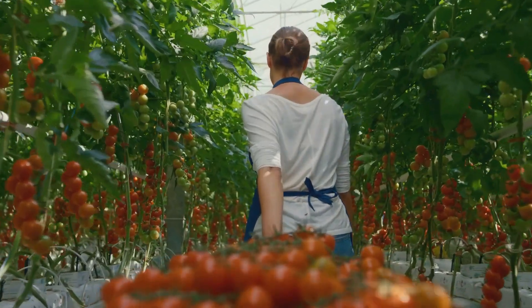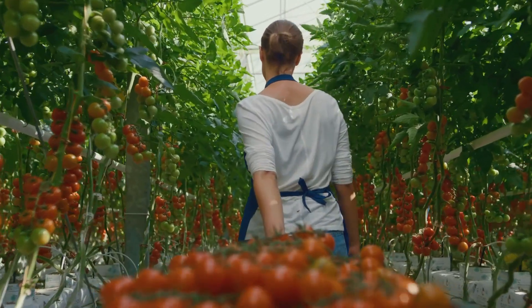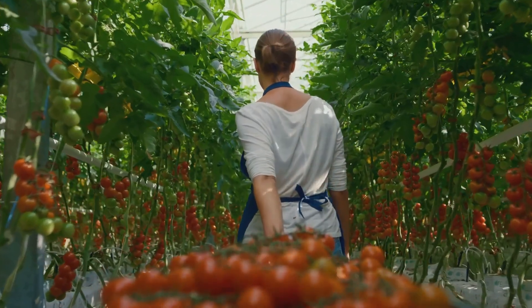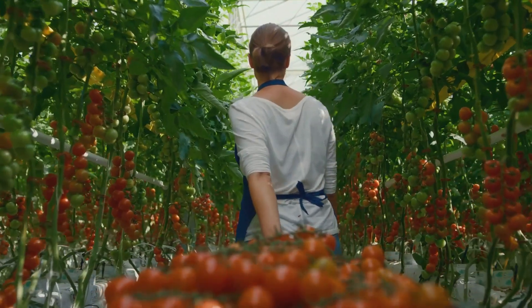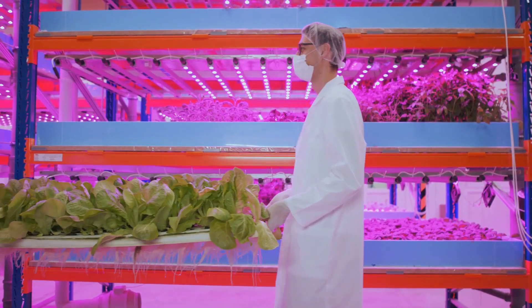Imagine walking into your kitchen and picking a ripe tomato or a handful of fresh basil right from your indoor garden. The convenience and satisfaction of growing your own food are unmatched. Plus, hydroponic systems are incredibly efficient, using up to 90% less water than traditional soil-based gardening. This makes hydroponics an eco-friendly choice for sustainable living.